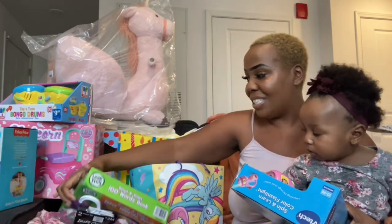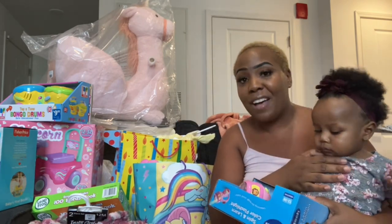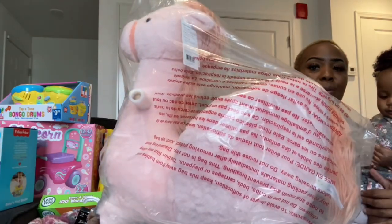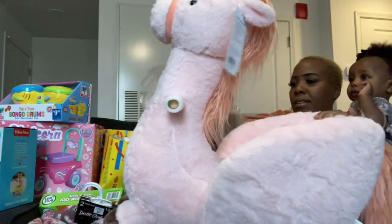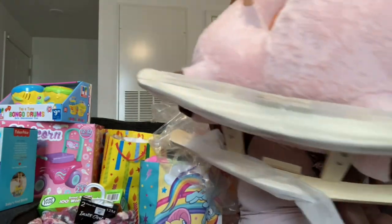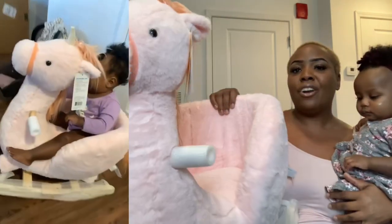Last but not least from my sister — you know all kids get rocking horses, but you know we're unicorn fans over here. My sister went out of her way to find Zara her biggest gift: a unicorn rocking horse! It is so cute — there's a little crown at the top, it's all pink. She can sit in it and when I tell you she loves it, she loves it. So she got herself a unicorn rocking horse!